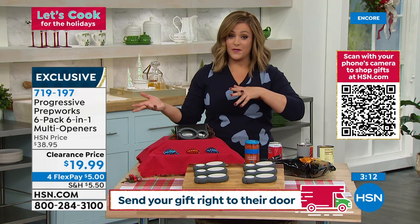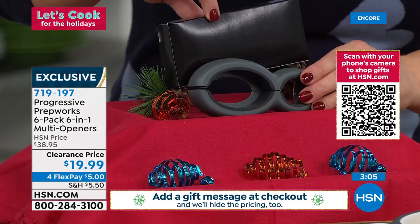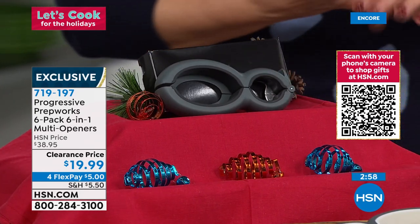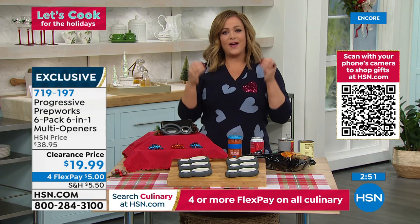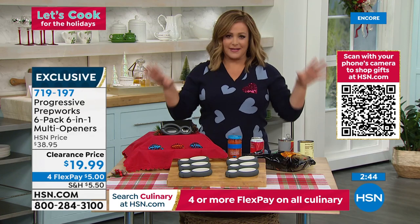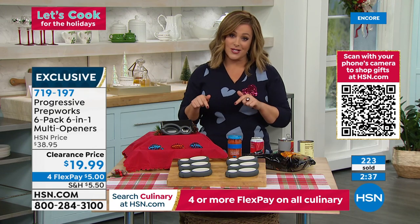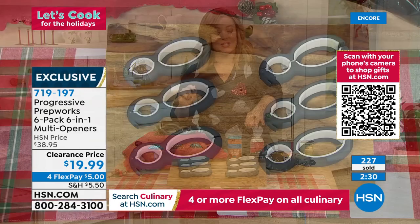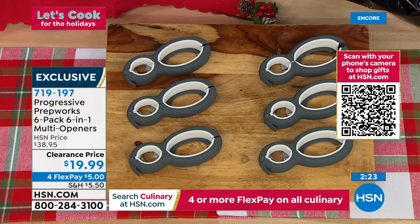Great for anyone who loves boating, RV travel, picnics, or the beach — throw it in the cooler. I love how portable it is: no electricity, no batteries, yet it opens six different things. All six for less than a $20 bill — just choose your color, black with gray or gray with white. Item 719197. For those of us who've always struggled in the kitchen — rubber jar-opening mats that stop working, even strong-handed people who struggle with certain jars — this is the gift for everyone.